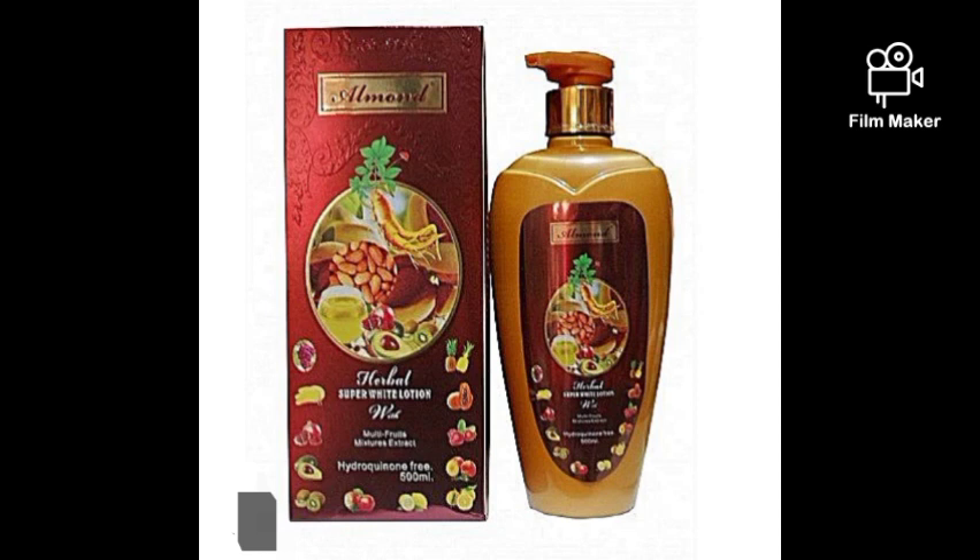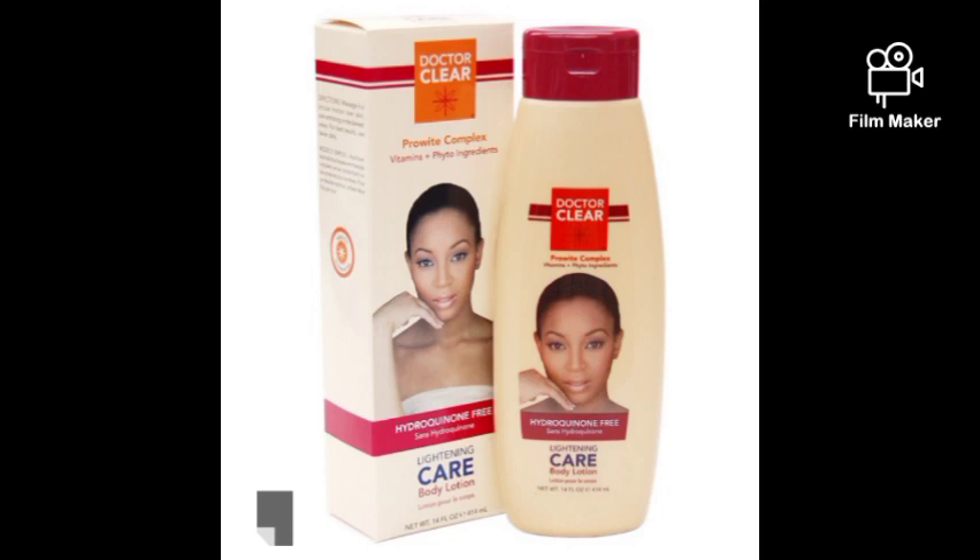Now let's talk about Dr. Clay Lotion. From the packaging itself you can see there's a picture of a lady whose skin is not too light or fake-looking. That tells you this lotion will not make you look fake. When buying a lotion, look at the pictures on the cover — they tell you what it will do to your skin. Her skin is sort of caramel, so this lotion will give you a caramel shade — one to two shades lighter.